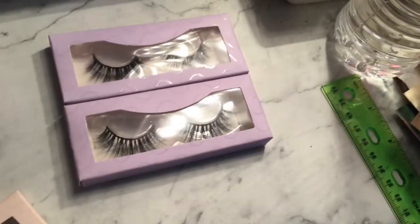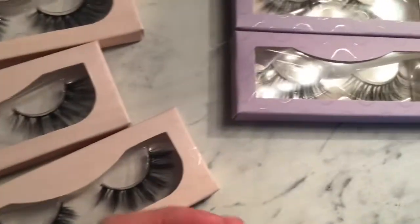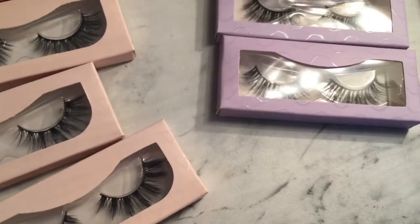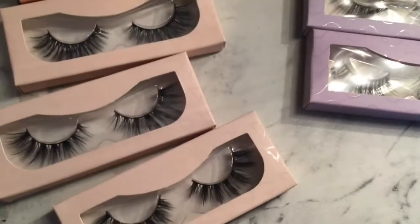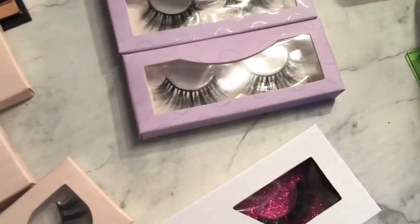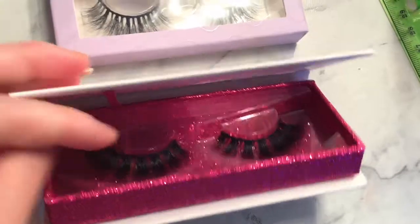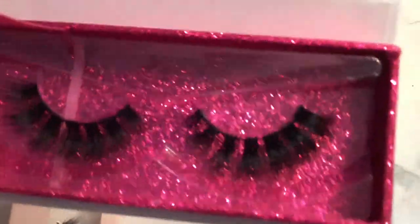I'm actually opening M42 so you guys can actually see how the lashes look. Let me know which one is your favorite and which one you like. I may actually order all nine pairs — that's how it looks like.